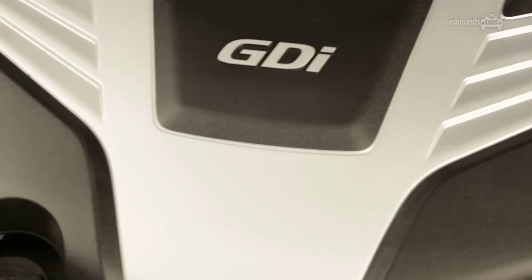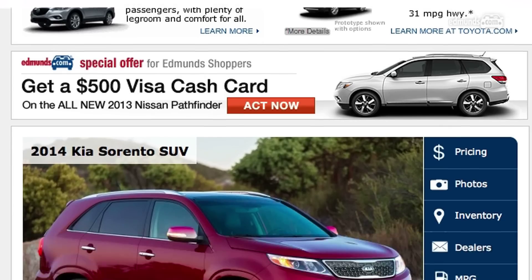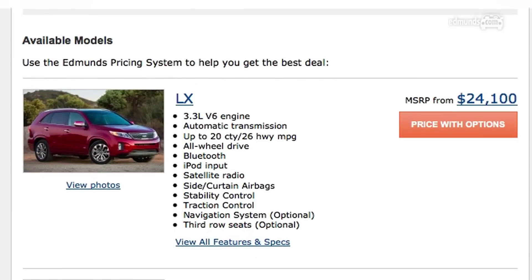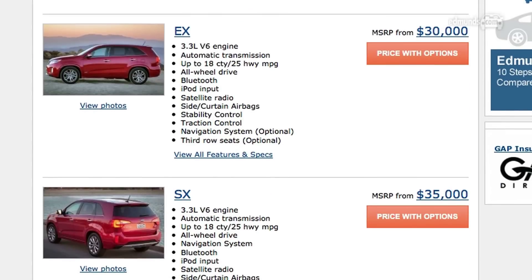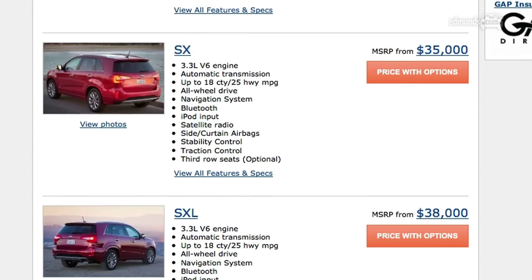So the moral of the story: get the bigger engine. This is a Kia, so even the base $24,000 LX model comes with a lot of standard equipment, including satellite radio and Bluetooth. Plus you can load up even that base model with higher-end options — with a lot of its competitors, it's an all-or-nothing situation.